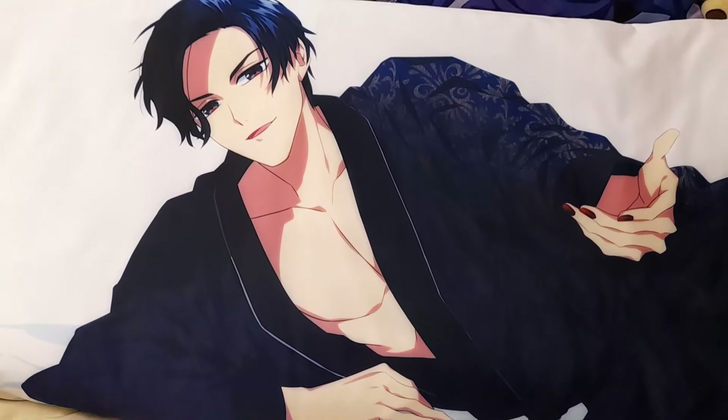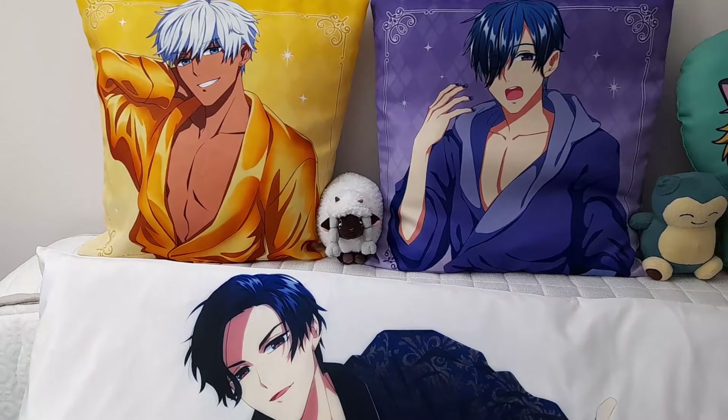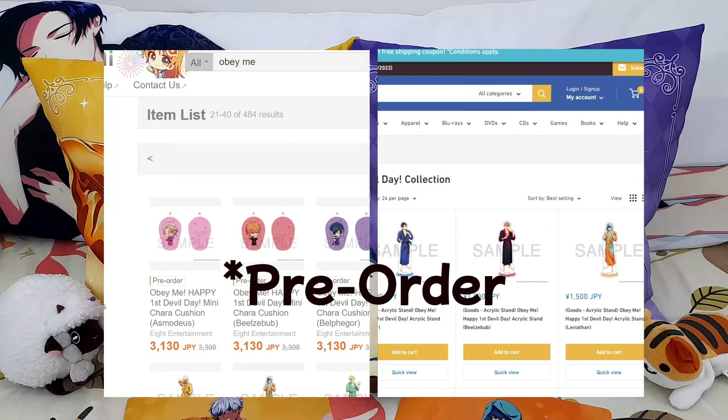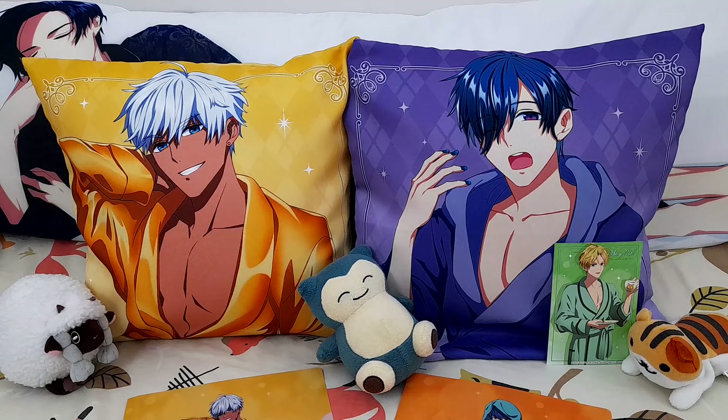Hello, recently I made a silly video about some cushions that I have and I had a lot of questions about where to buy them, so I thought I'd make this video. It turns out the two websites I mentioned at the time have actually started selling these bathrobe boys, so I thought I'd do a little video to show you the quality of the items, the size, and how easy it is to buy from the websites.